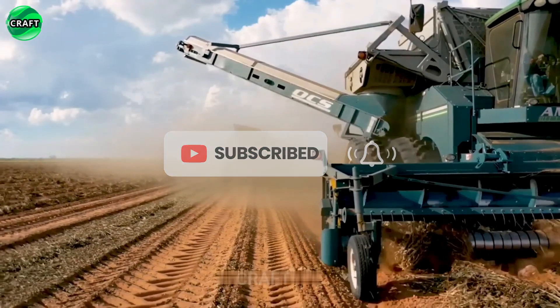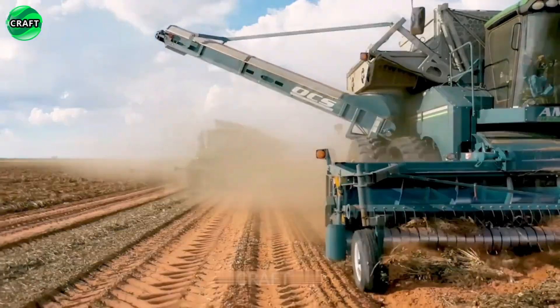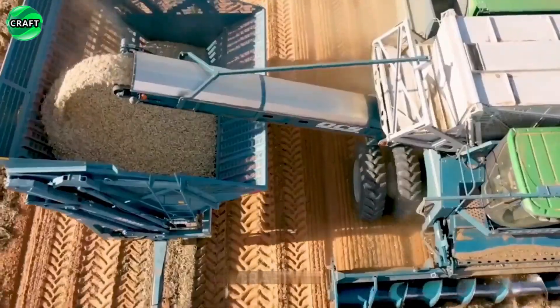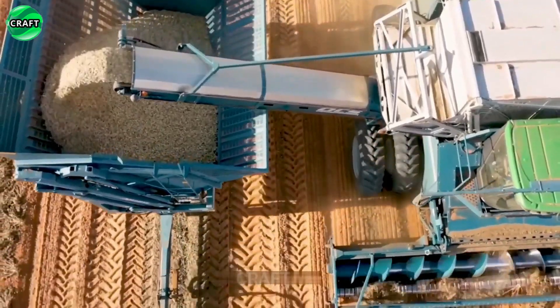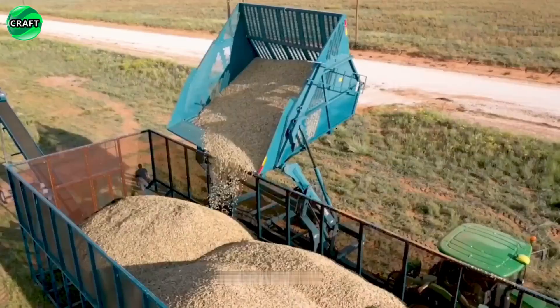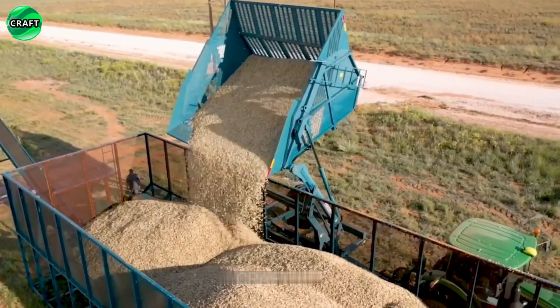The Amadas 9980 Harvester is equipped with a powerful engine, a wide header and front wheels for steering, equipped with modern technologies and systems such as GPS navigation system and automatic control system, which allows you to increase productivity and reduce harvest time.